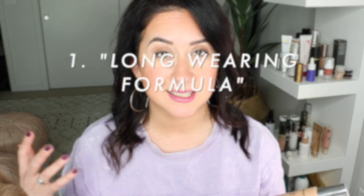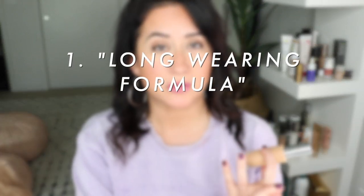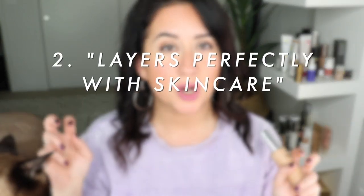Here are the key claims I've been testing this foundation against: it is supposed to be long-wearing, it layers and mixes perfectly with skincare, it is a high-pigment foundation, and it gives you the perfect balance between satin and semi-matte in terms of finish. Did those things come true? Let's go through the scorecard.